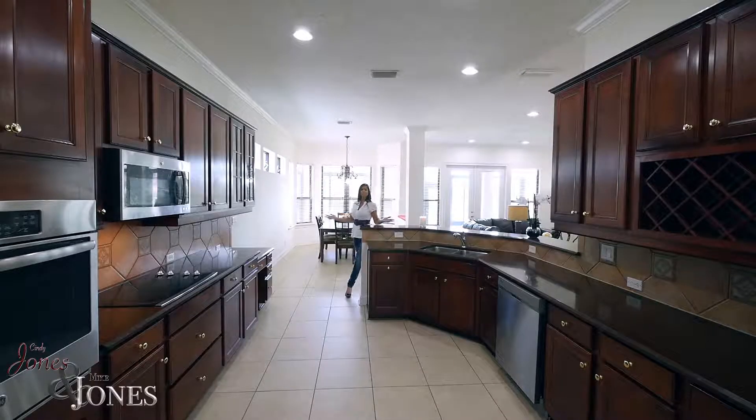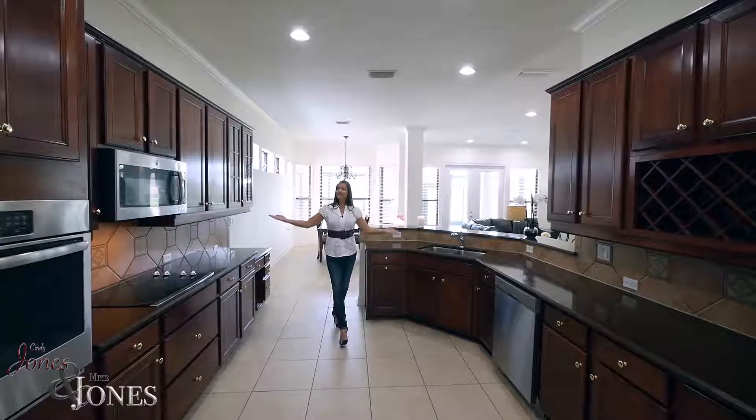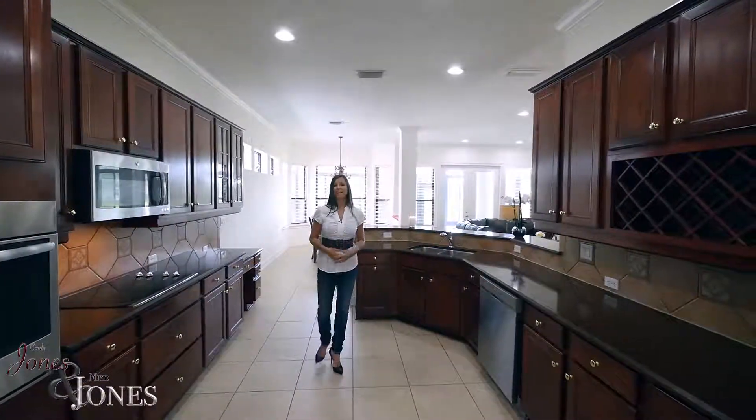This home has a wonderful open kitchen, perfect for entertaining. Solid surface countertops, lots of cabinets, and a stainless appliance package.